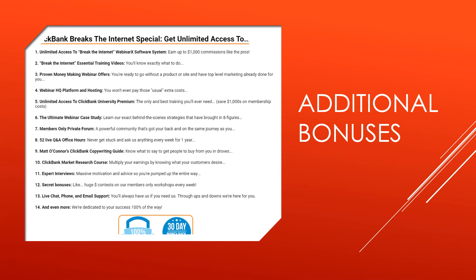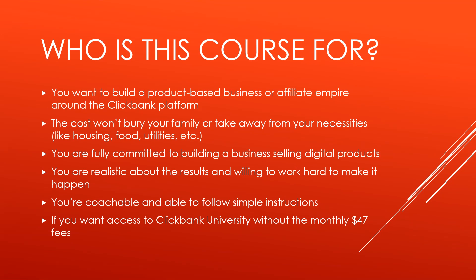Here's a list of additional bonuses. I'm not going to list all 14 here in this video, but you can check out the slide or pause it to read through all of them yourself. This is all included with this giant package. So who is Clickbank Breaks the Internet for? If you want to build a product-based business or affiliate empire around the Clickbank platform, this is highly recommended — if the cost won't bury your family or take away from necessities like housing, food, and utilities. If you are fully committed to building a business selling digital products, realistic about results, willing to work hard, coachable, and able to follow simple instructions. And if you want access to Clickbank University without the pesky $47 monthly payments.